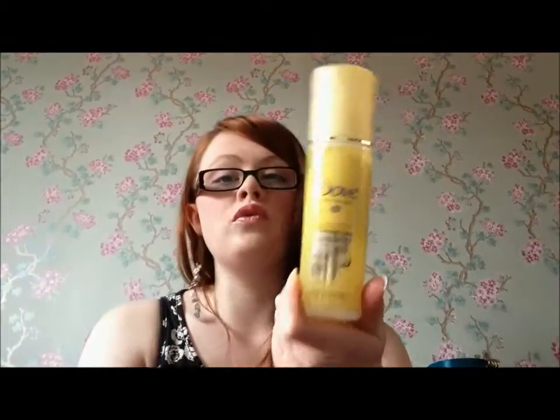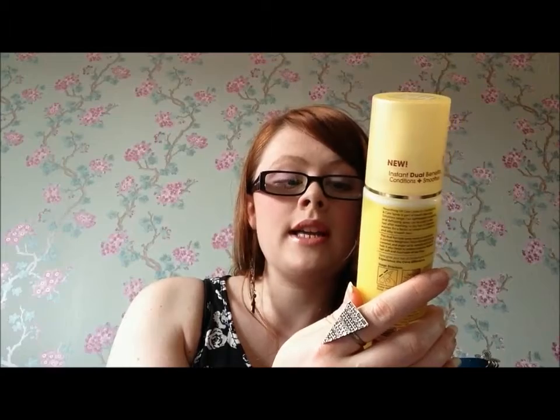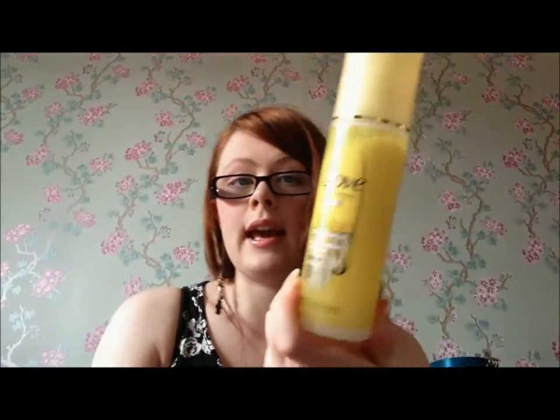I've really been loving the Dove leave-in conditioners. I've had the blue one, which is Intensive Repair, and the pink one, which is Colour Protect. This new one is the Weightless Nourishing Oil Care. I haven't started using it long but it's got a really nice smell, makes your hair feel lovely, conditioned and soft. Definitely try the Dove leave-in conditioners — they're amazing for all hair types.